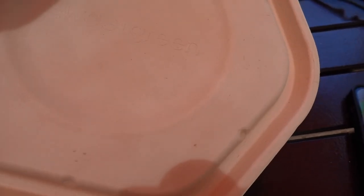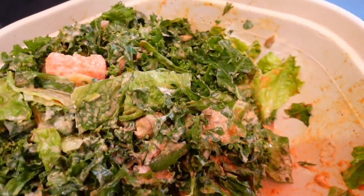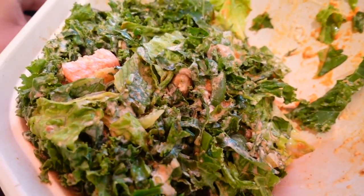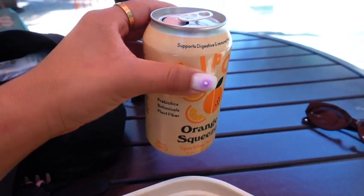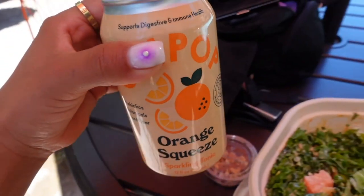Got some lunch — I love Sweetgreen. They had this buffalo chicken bowl which looks amazing, and I'm going to put some almonds in there. I got an Olipop too. So I'm going to enjoy this, bringing Toby out for a bit, and then head back home.